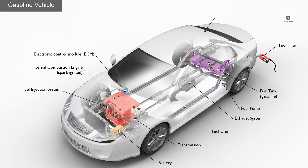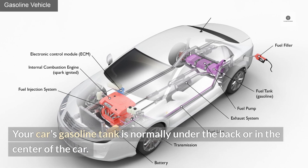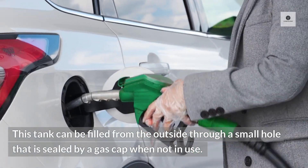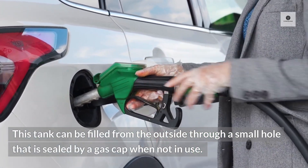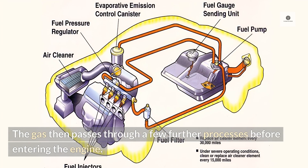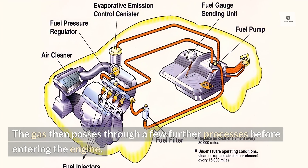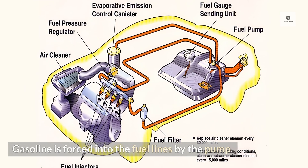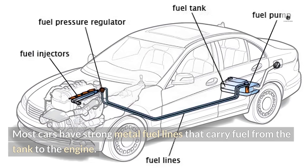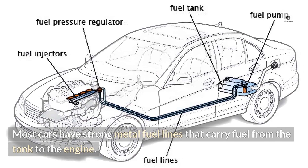14. Gas tank. Your car's gasoline tank is normally under the back or in the center of the car. This tank can be filled from the outside through a small hole that is sealed by a gas cap when not in use. The gas then passes through a few further processes before entering the engine. Gasoline is forced into the fuel lines by the pump, and most cars have strong metal fuel lines that carry fuel from the tank to the engine.